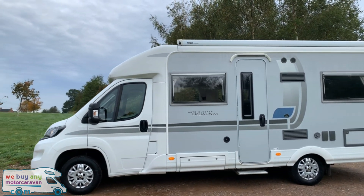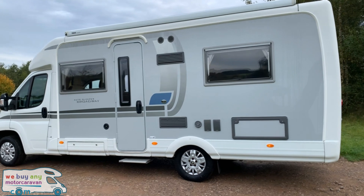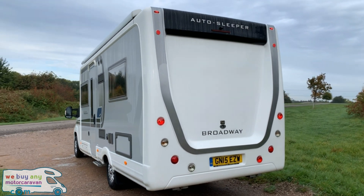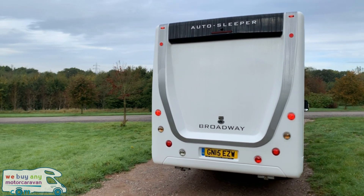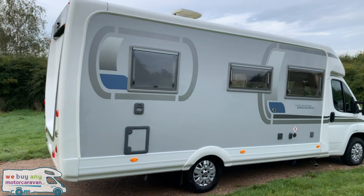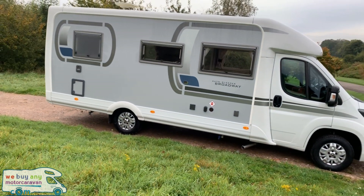This is a 2015 model, comes very well specced with the Tule Omnister awning, silver sides, electric step, reversing camera on the rear with that nice black panel above. We also have rear steadies, barbecue point, water point, TV aerial and LPG tanks externally as well. You can also see the TV aerial above.